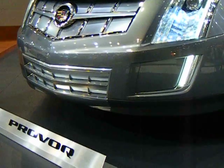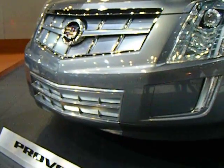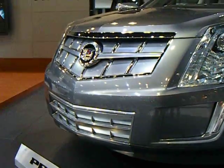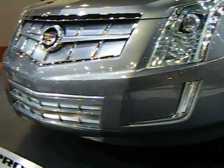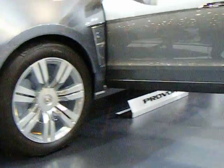One thing about the grill on this Cadillac Provoq: the bottom grill and the top grill actually open to let more air in to cool the hydrogen. The underbody of the car is completely sealed.